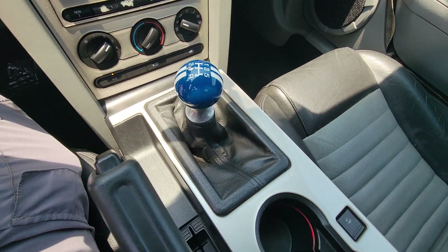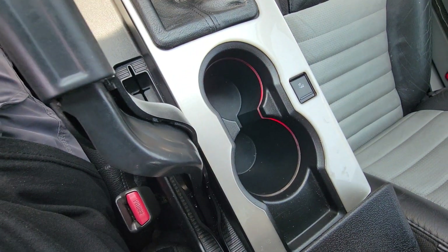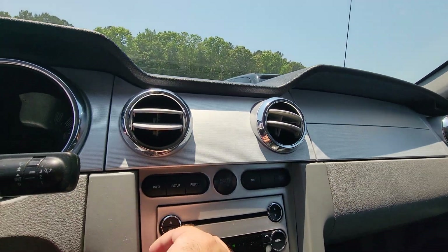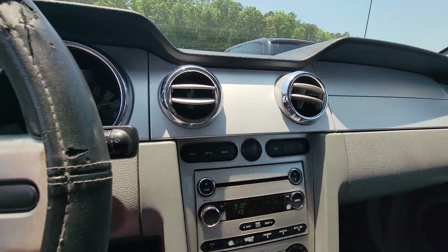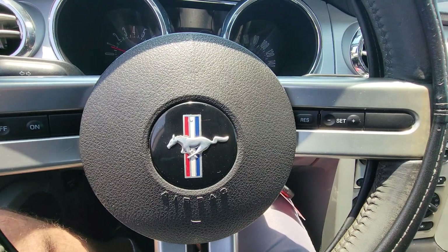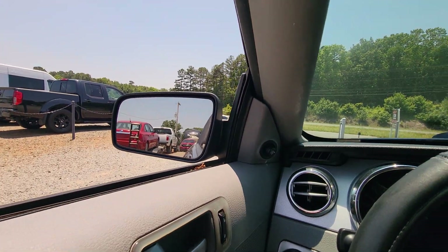5-speed manual transmission. LED lighting — you could change the colors guys. Traction control. AM/FM radio works good. Overall, good car guys. Steering wheel controls, cruise, power mirrors.